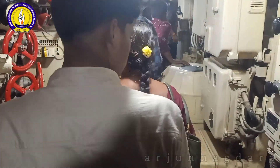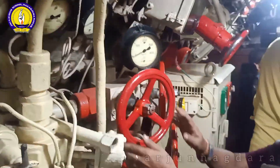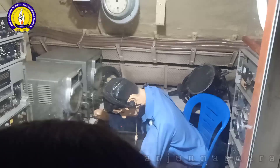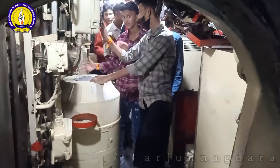The submarine is divided into seven compartments. The first and seventh compartments are filled with torpedoes. The second compartment consists of the battery room, the captain's cabin, and a dining area.